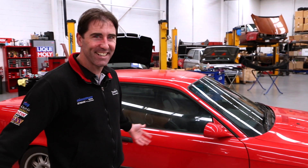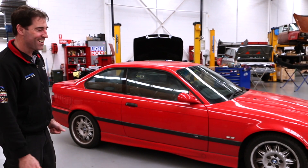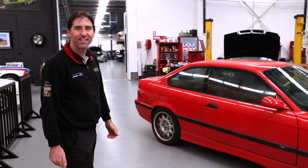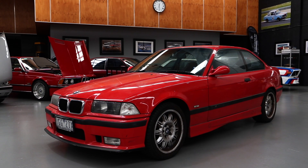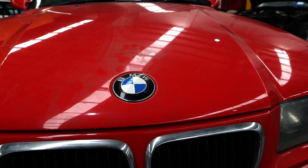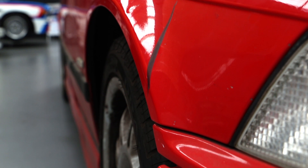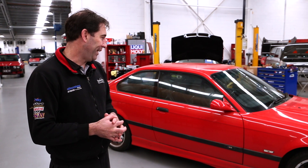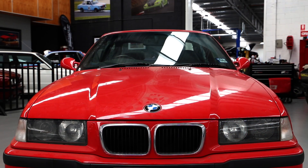Hi guys, today something a bit different — a BMW M3 E36 in pristine condition. Can't you see it? Well, not really. Today we've got a car that's come in for some restoration type work. We're bringing you a before — what the car came in like — and then we'll show you what it looks like at the end after we've done some work. I thought you'd be interested to see what some of the cars come in like.